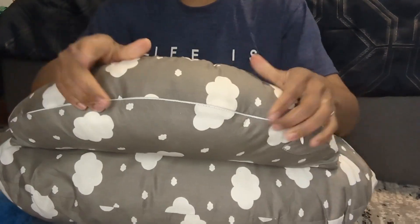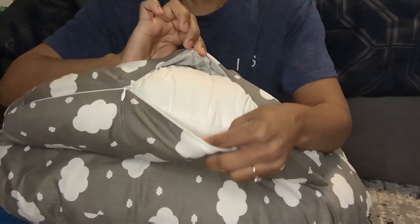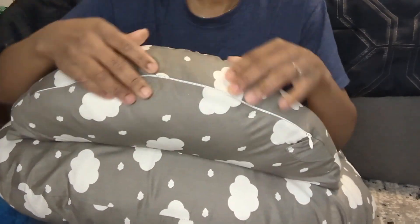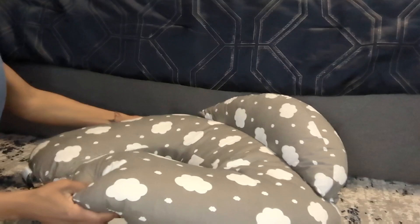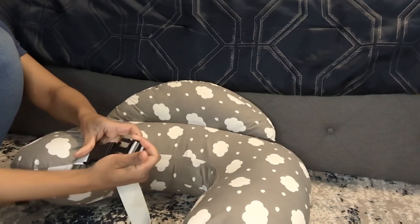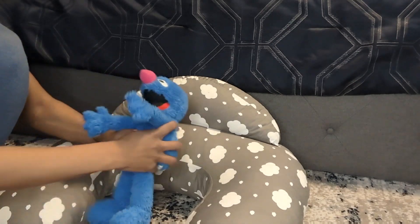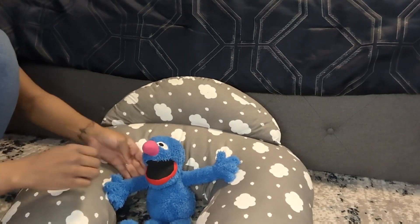Check out this Mom Cozy pillow. It's super easy to clean, and as you can see, you can unzip and change these covers as well, so you can also buy different covers if you want. It's super hypoallergenic, so feel free to wash it. It also has a buckle that you can strap around, as you can see.